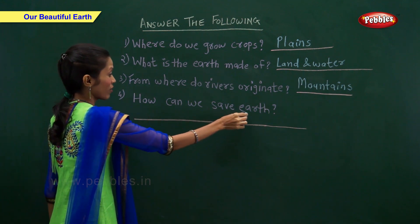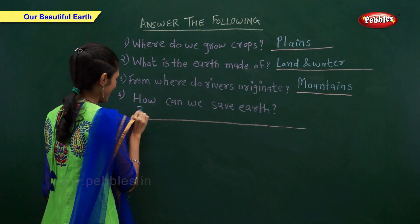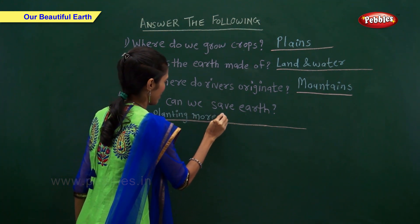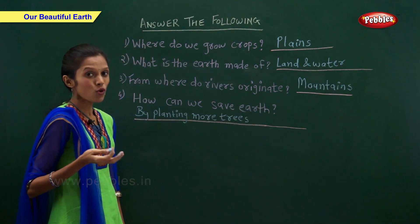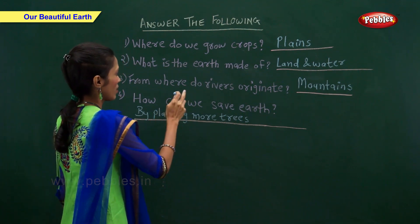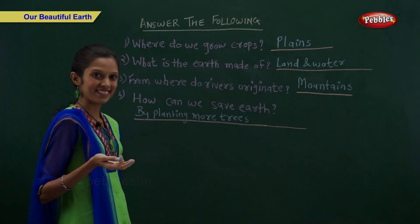How can we save earth? By planting more trees. So: we grow crops on plains, earth is made of land and water, rivers originate from mountains, and we can save the earth by planting more trees.